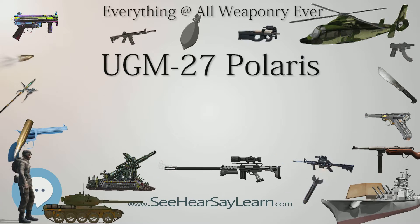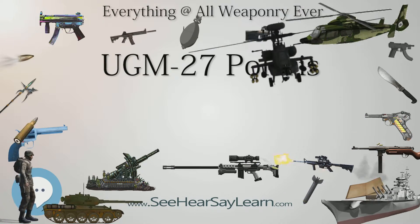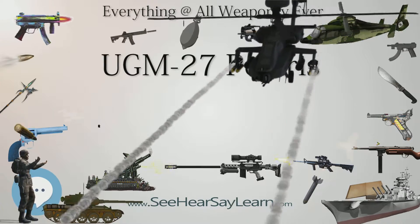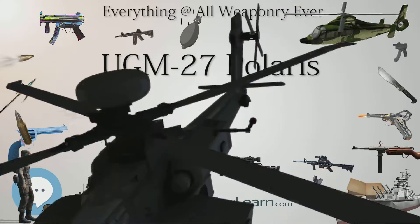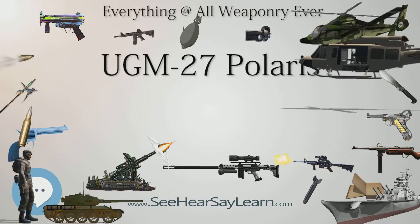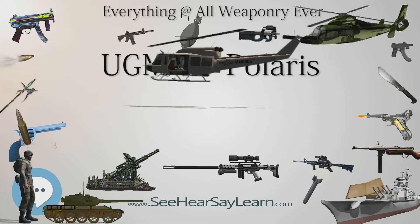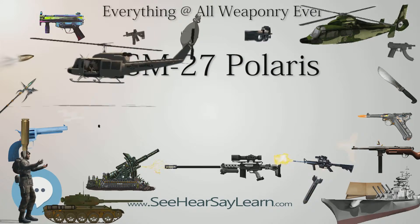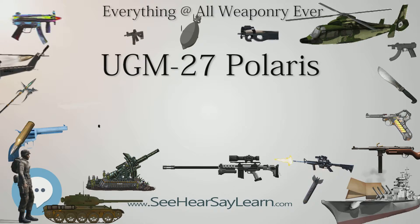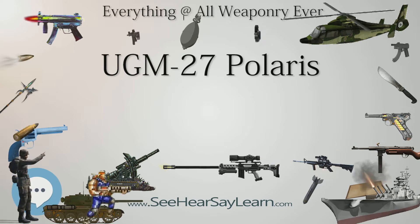It quickly became apparent solid-fueled ballistic missiles had advantages over cruise missiles in range and accuracy, and unlike both Jupiter and cruise, were able to be launched from a submerged submarine, improving submarine survivability. The prime contractor for all three versions of Polaris was Lockheed Missiles and Space Company, now Lockheed Martin. The Polaris program started development in 1956.